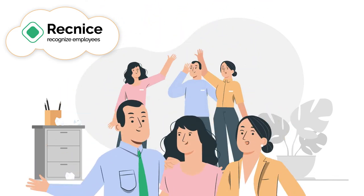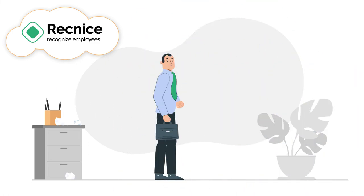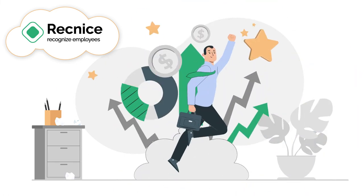The result is stronger corporate culture, lower staff turnover, higher employee satisfaction, motivation, and productivity.